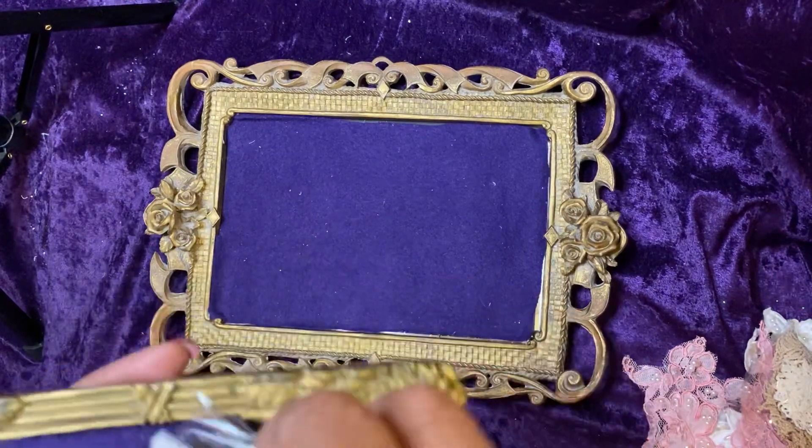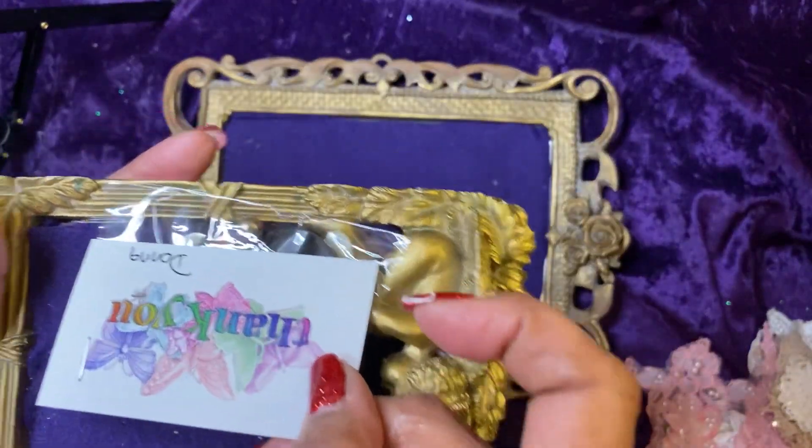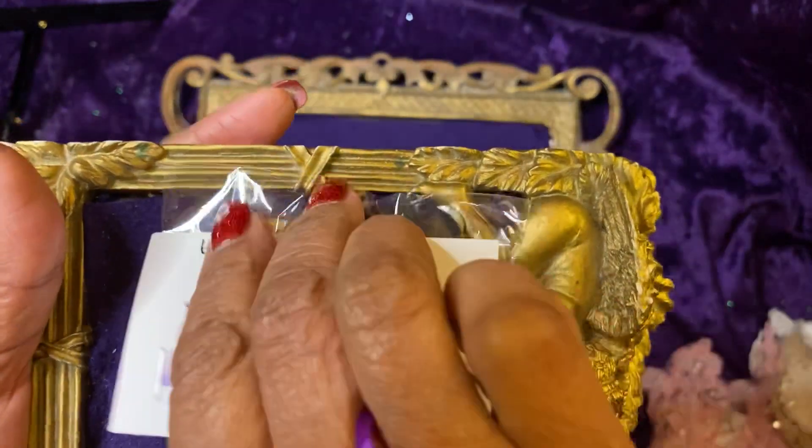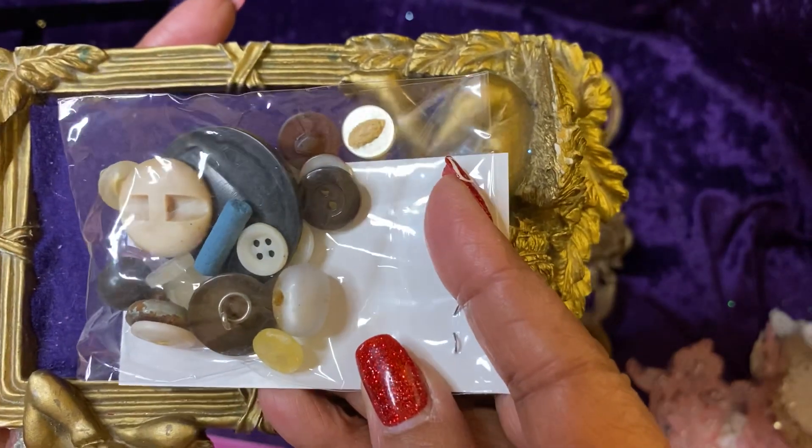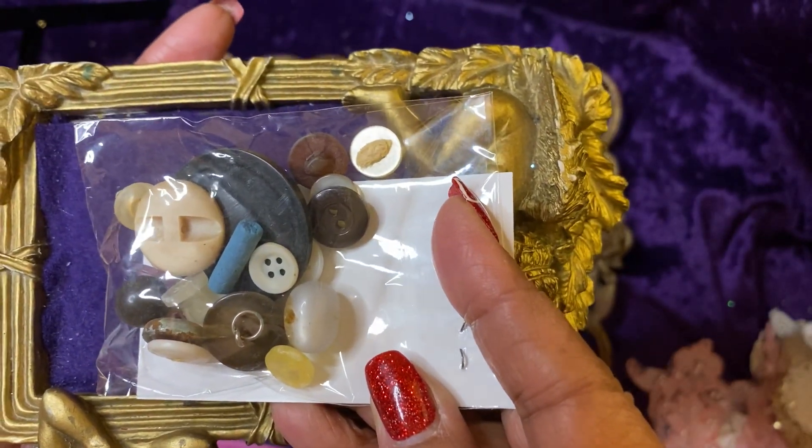This is her thank you, and it is vintage buttons, which I will be able to use on many projects.